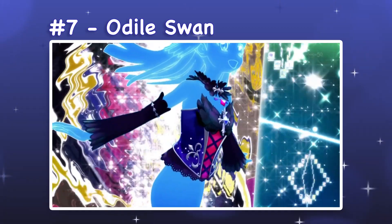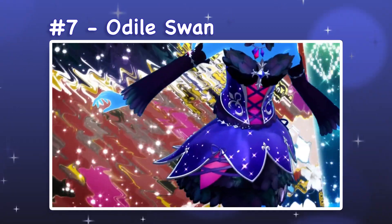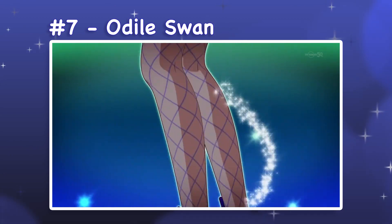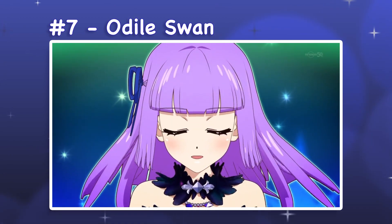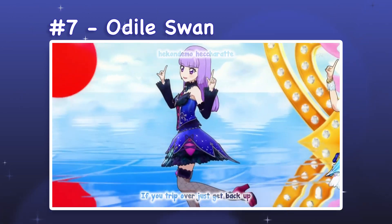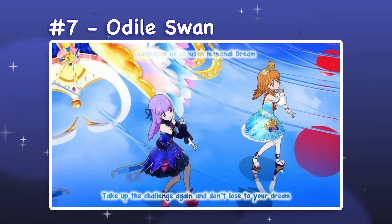7. Odile Swan. Odile Swan is a two-piece set with pumps and stockings. It is part of the Swan Lake collection, with Odile being the name of the black swan antagonist. I appreciate a lot of the details of this design, especially the iridescent feathers and the cross and stud embellishments. The dark jewel tones and corset lacing also help to retain the gothic theme.